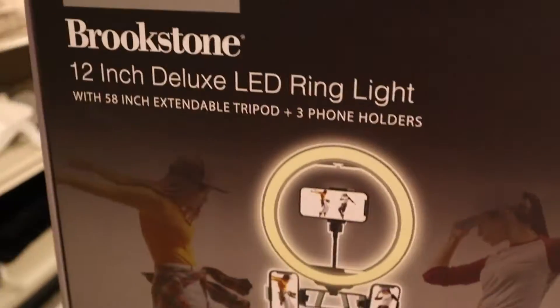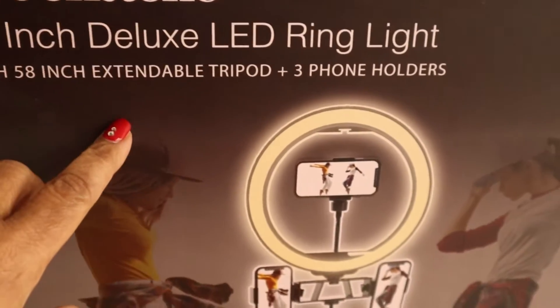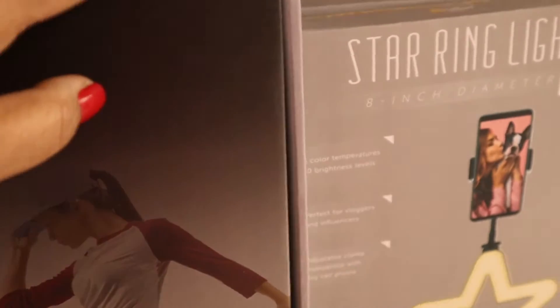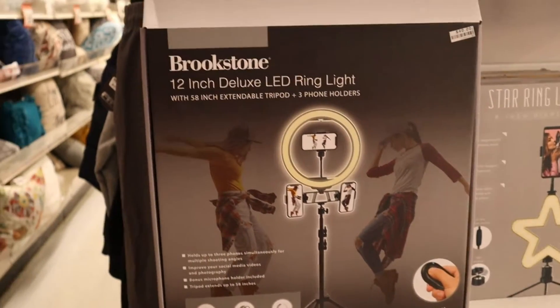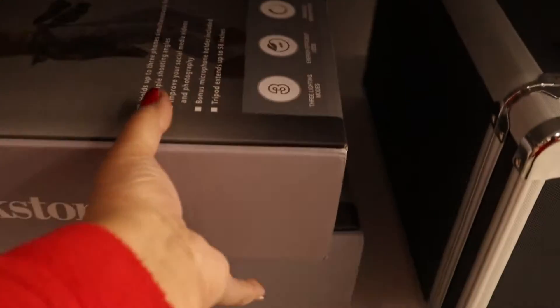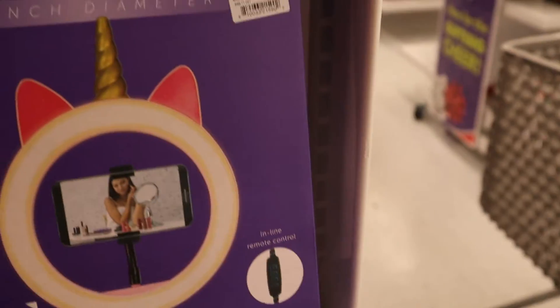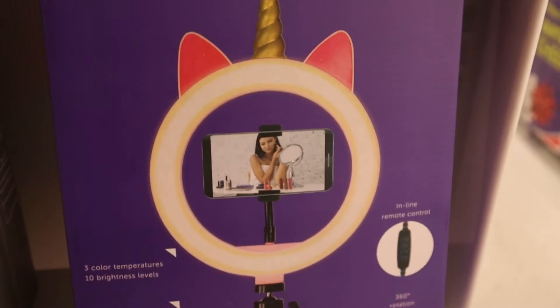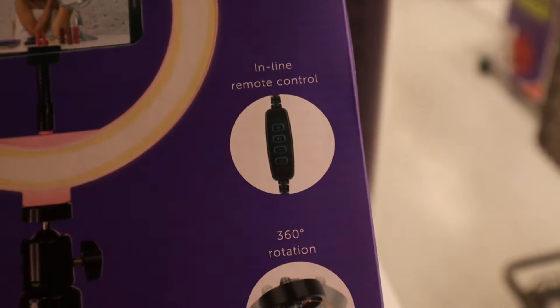Look what Big Lots has for all the YouTubers — a ring light! Wow, for $40! That's great. Big Lots, they've got several of them. Oh, they've got a little mini ring light too, and it looks like it has remote control and rotation.